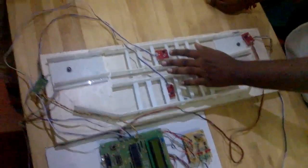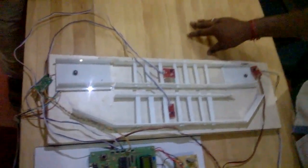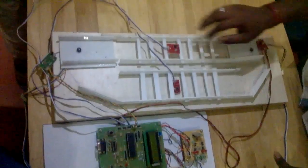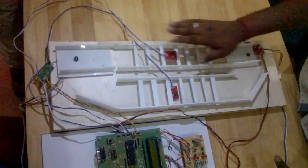These are the IR sensors. The IR sensors are used for the purpose of detecting trains. For example, if I place my hand over here, my hand is acting as a train.